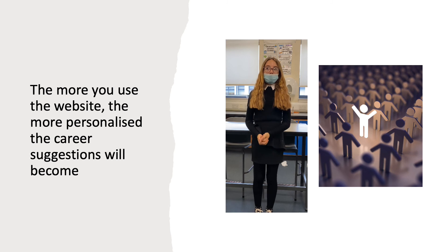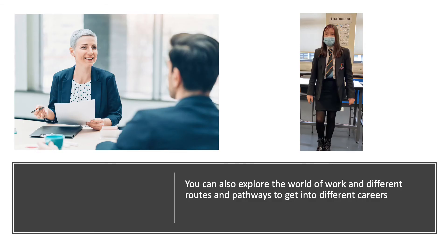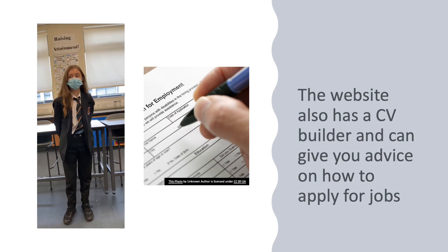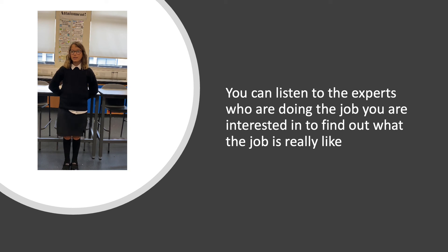The more you use the website, the more personalised the career suggestions will become. You can also explore the world of work and different routes and pathways to get onto different careers. The website also has a CV builder and can give you advice on how to apply for jobs. You can listen to experts who are actually doing the job you're interested in to find out what the job is really like.